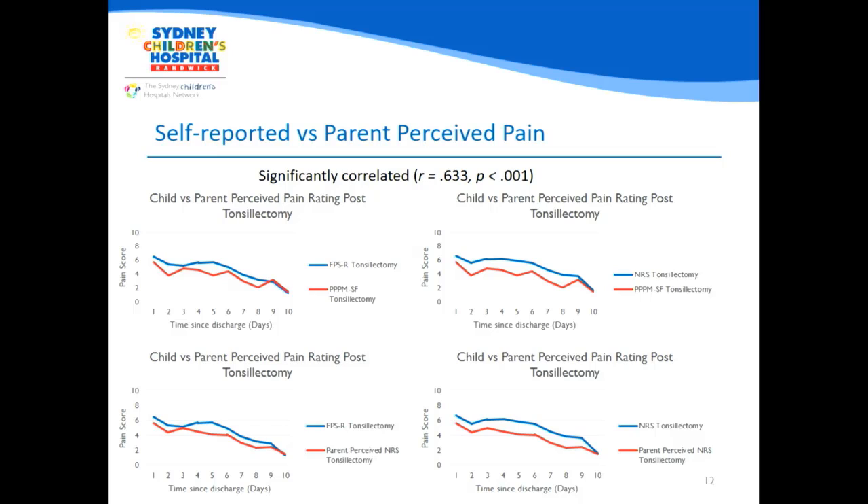Furthermore, because we were able to get both the child's self-reported pain rating and the parent's rating, we compared the difference between the parent's perception of the child's pain and the child's own perception. Using the Parental Post-Operative Pain Measure short form and the parental numeric pain scale, we found that the parental perceived pain rating of their child was consistently lower than what the child reported. This is a key issue in the post-discharge setting, as parents are the first-line treatment providers for the child's pain, and consistently underestimating it could lead to inadequate treatment.